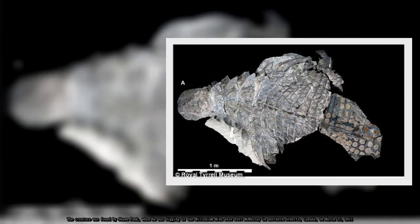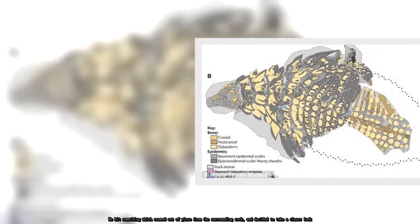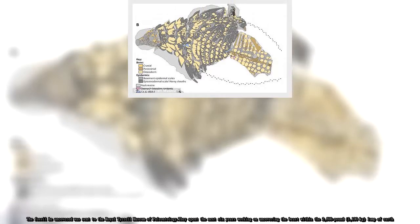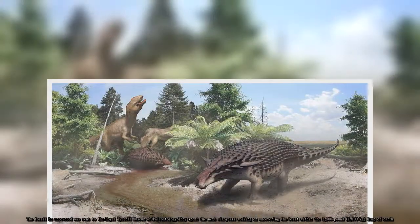He hit something which seemed out of place from the surrounding rock and decided to take a closer look. The fossil he uncovered was sent to the Royal Tyrell Museum of Paleontology, where staff spent the next six years working on uncovering the beast within the 2,500-pound (1,100-kilogram) lump of Earth.